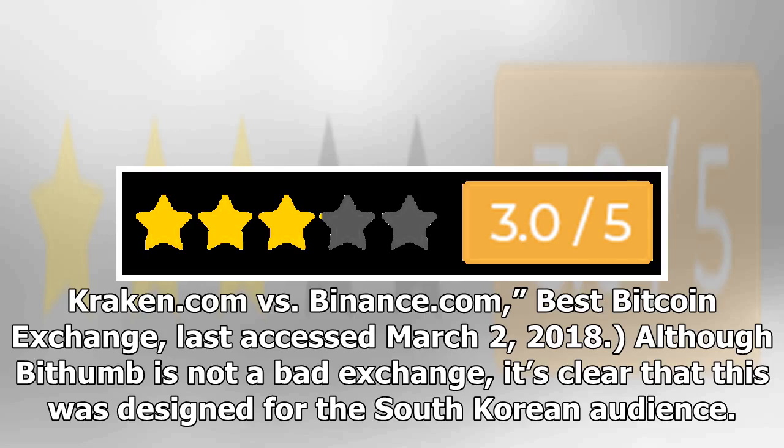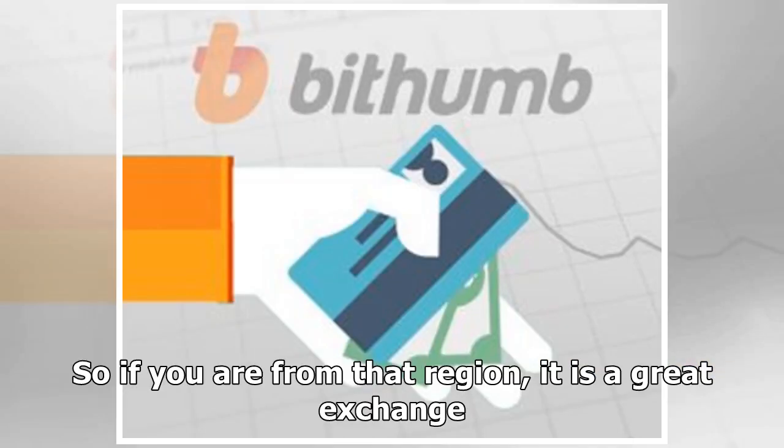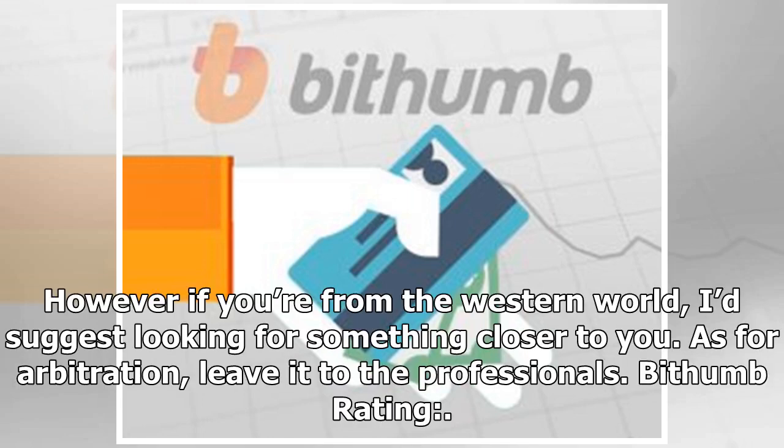Although Bithumb is not a bad exchange, it's clear that it was designed for the South Korean audience. So if you're from that region, it is a great exchange. However, if you're from the Western world, it's suggested to look for something closer to you. As for arbitration, leave it to the professionals.